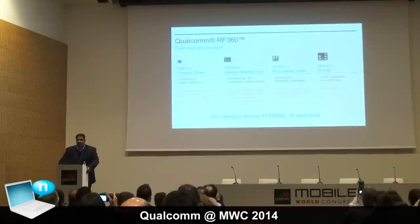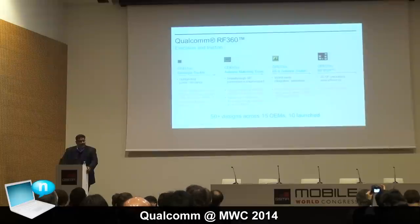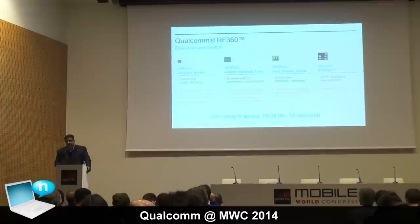Moving on to our RF360 solution, we're very pleased to see one of the first handsets to use our complete RF360 solution in the ZTE Grand S2. Our RF360 offering provides a complete RF solution for the complex LTE radio environment, with multiple bands complicated by multiple carrier aggregation combinations. Within our RF360 solution we're offering envelope tracking, antenna matching, PA and antenna switch solutions, as well as soon-to-be-offered RF front-end packaging for 3D RF packaging and real area efficiency in complex RF designs.